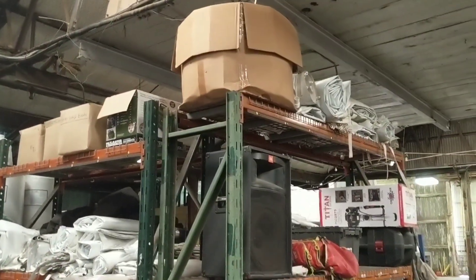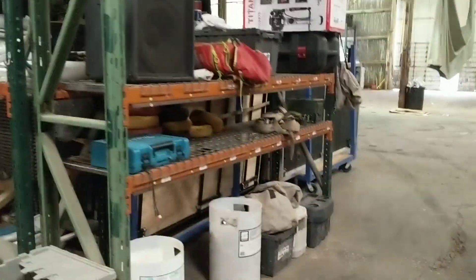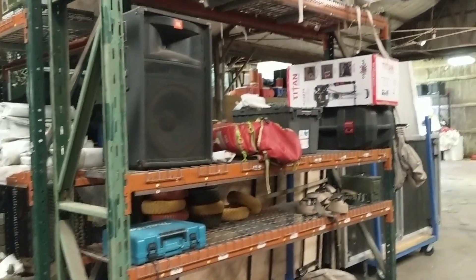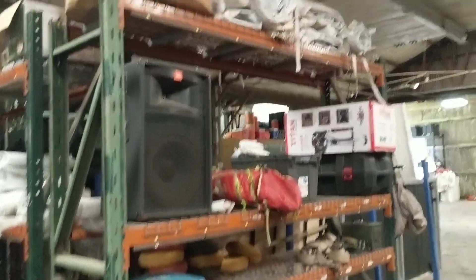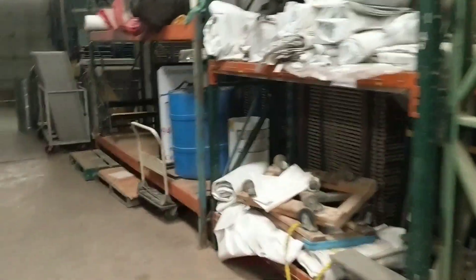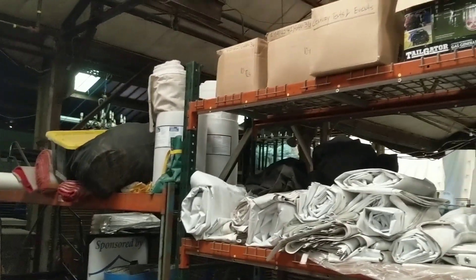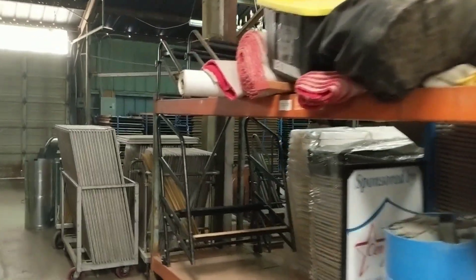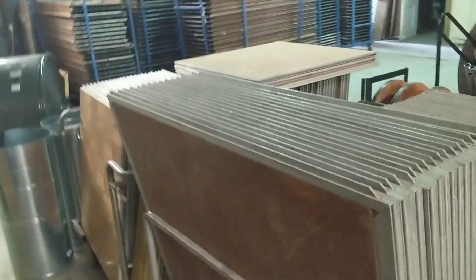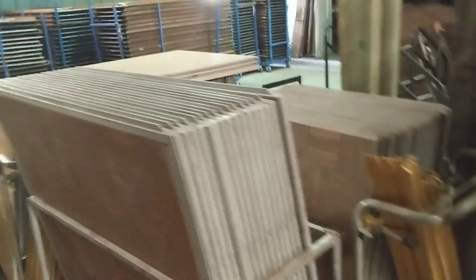These two shelves here are both kind of random shelves, mainly tent straps. There's a driver up top. The speaker is what we use just for the shop. Some more random, not really used too often items. Got a bar on this side — modular bar. We got our dance floor right here in this area.